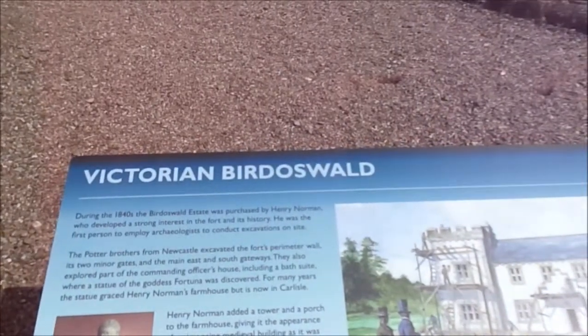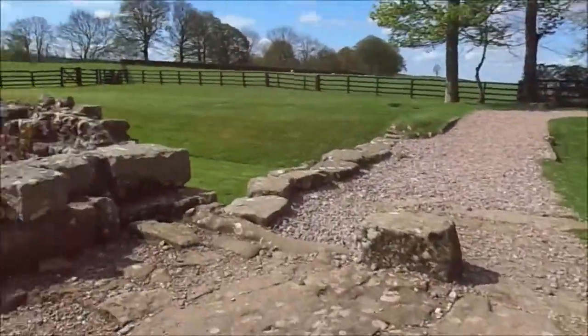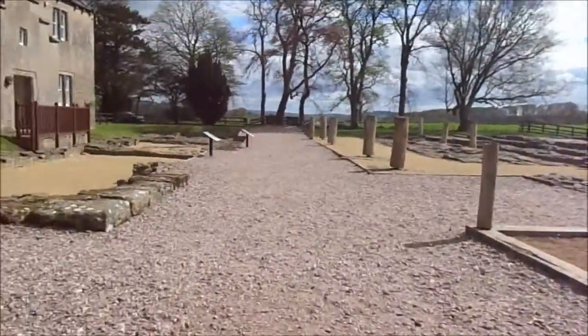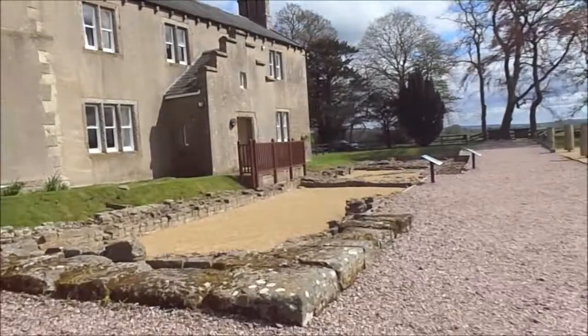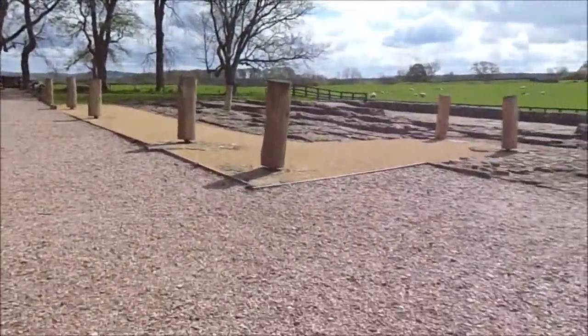Birdswell Oswald estate was pressured by Henry Norman. That bit there, look — that was built by them. These are all the ruins.